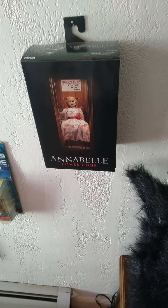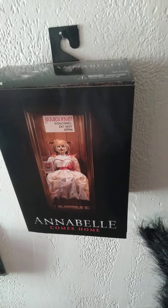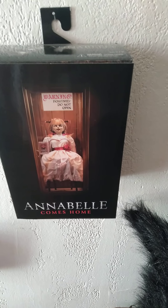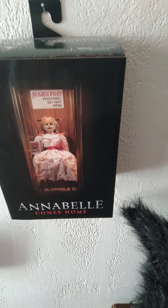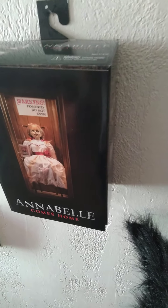What's up guys, Matt here for the Conjuring Universe Part 2 video. Today we're talking about Annabelle — more importantly, Annabelle Comes Home. The new NECA doll from the NECA toy line. Let's take a look and see what's inside here.